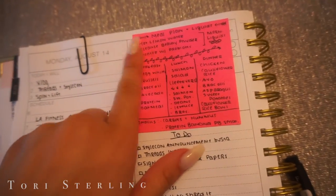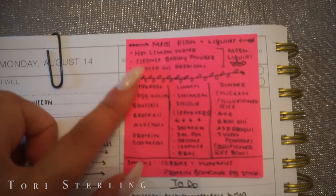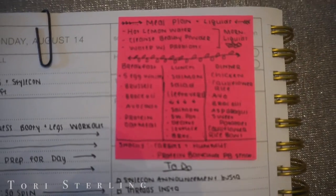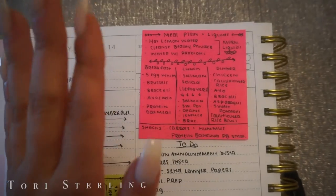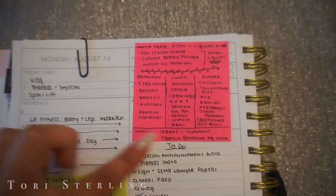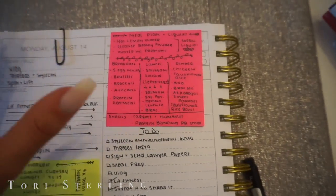Before I go to spin I want to meal prep just a little bit so that when I come home I'm not dying of hunger. One thing I want to show you is that I like to write out what I eat every day so I can follow it and know exactly what I'm going to do — it's a good way to keep meals planned and it keeps me more accountable.